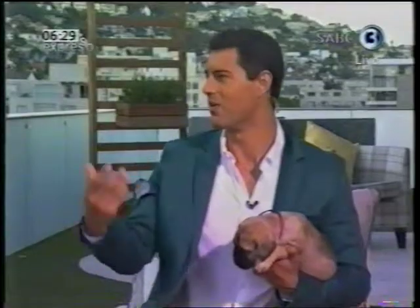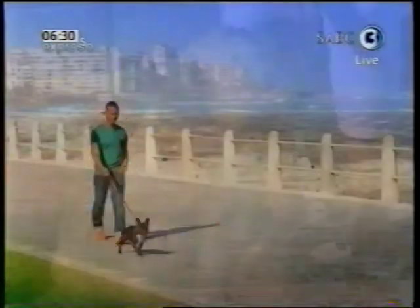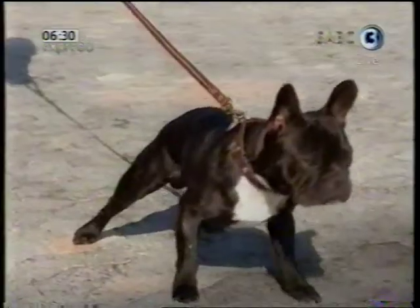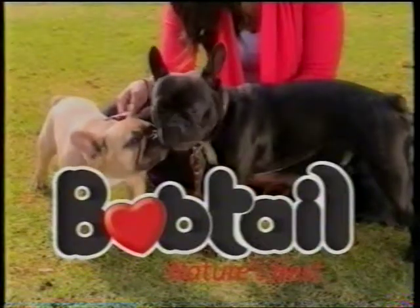Thank you so much for coming in and talking about this amazing breed. If you didn't come in, people have a different perception about these dogs — that they're scary and angry. But that's not the case; they are placid, easygoing dogs. Beautiful, but great guard dogs. If you want to know more about them, we'll put all Sharon's details on our website, expressoshow.com. Right now, time for a very quick ad break. Share the love with South Africa's most loved dog food, Bobtail, for strong South African dogs.